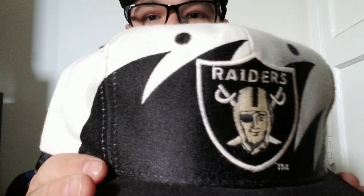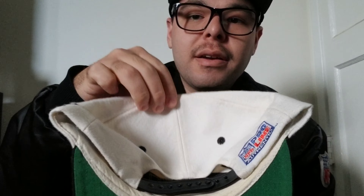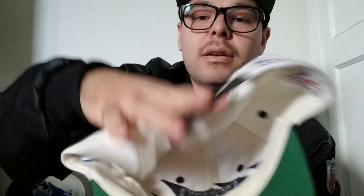I also have the regular shark tooth. As you can see, this one doesn't pop out as much, and it has the Pro Line on the back instead of the NFL logo. This one's more all wool and it's a little yellow right here — I've been trying to get that out but just haven't had the time.